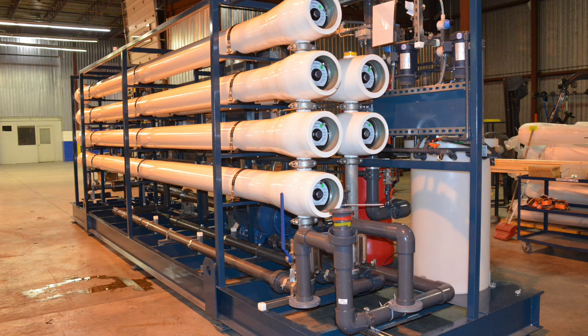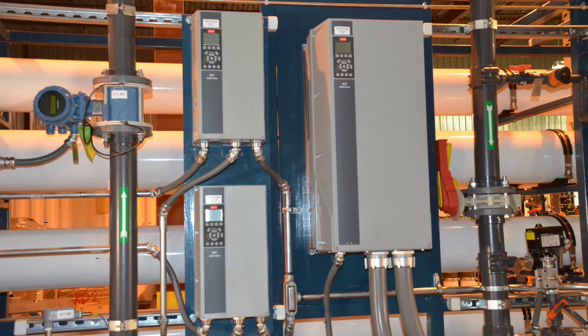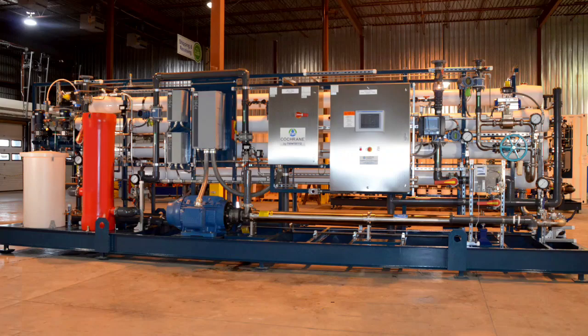Although the entire water treatment process is PLC controlled with local HMI interface at the process skids, the customer is also directly integrating the operation of the new water treatment system with their facility controls using a fiber-optic link to the existing DCS.